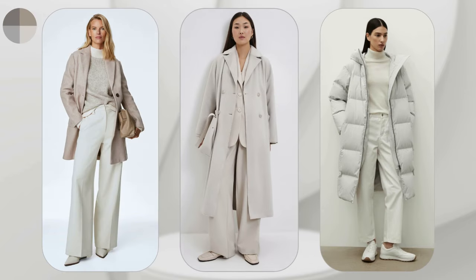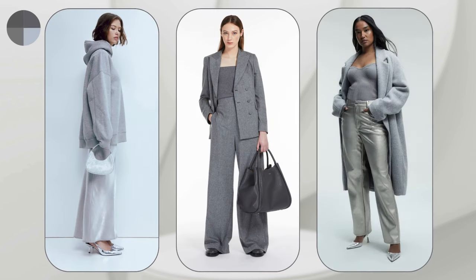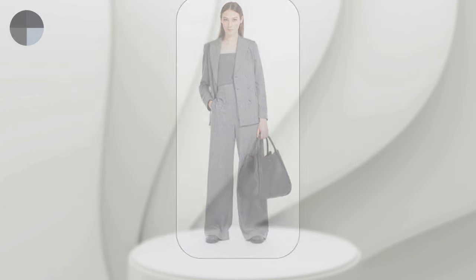Monochrome is always relevant and is a timeless fashion trend. Outfits with one color visually slim and elongate the silhouette. Often achromatic colors are added to monochromatic outfits so that the look doesn't seem flat.